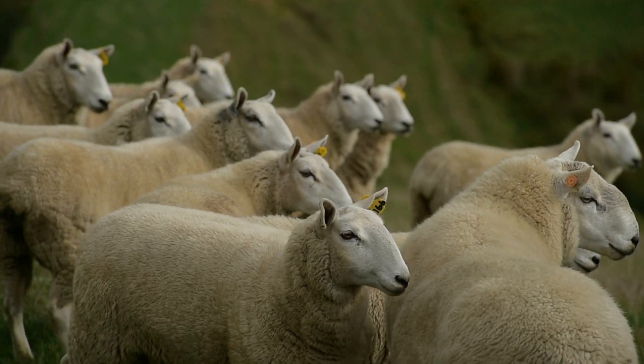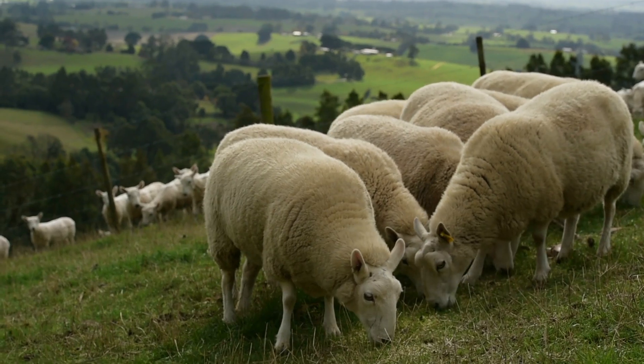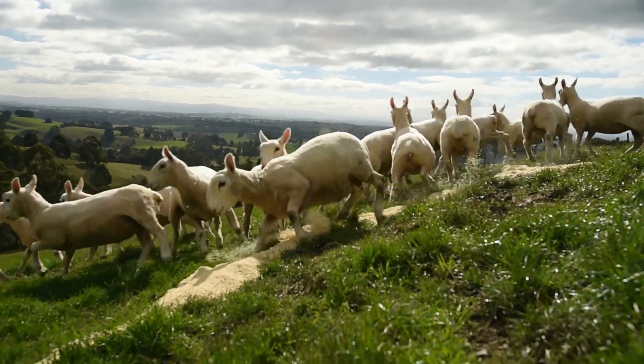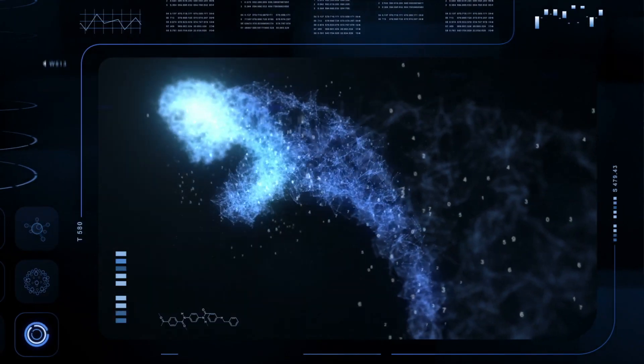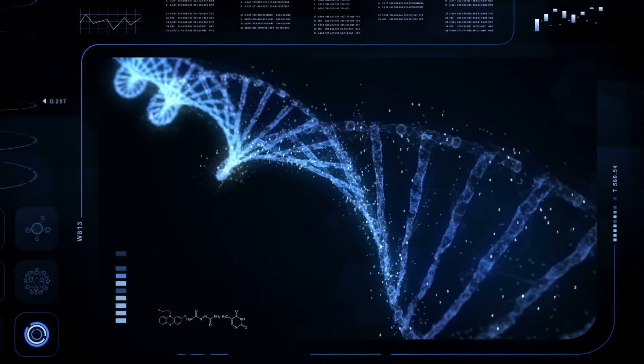Now that we know all of the genes found within the blowfly — those involved in insecticide resistance, as well as those that could potentially be involved in insecticide resistance — from an agricultural perspective it's really exciting because it's a genomic guided approach. It's not a needle in a haystack approach. We're actually able to pinpoint the genes that could evolve to be resistant to insecticides and work around that.